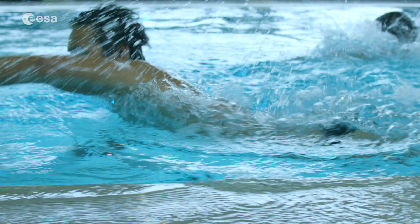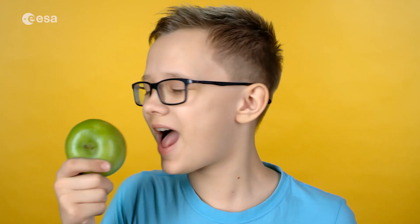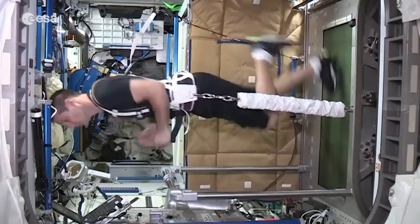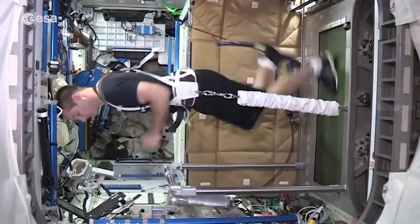Hello everyone, I'm Astronaut Luca Parmitano and I'm sending you this message straight from the International Space Station. We all need to do exercise and eat the right food to stay fit, healthy and strong. Training like an astronaut is a great way to do this.